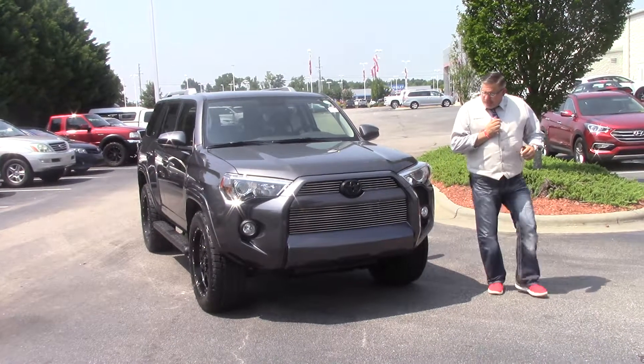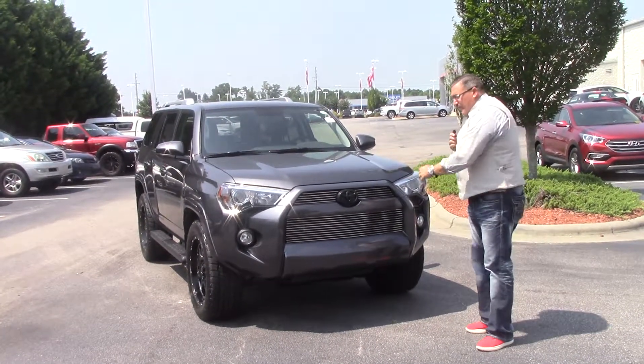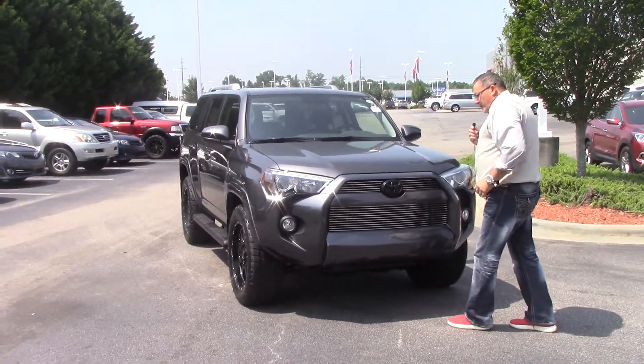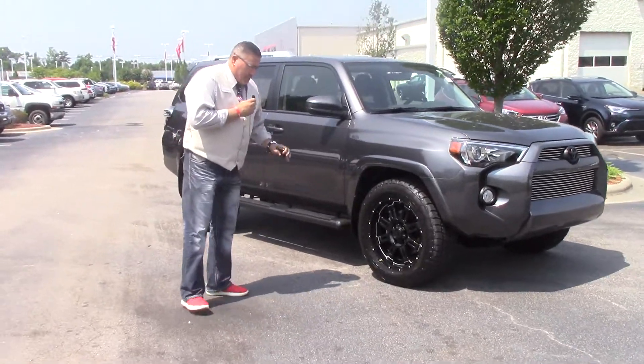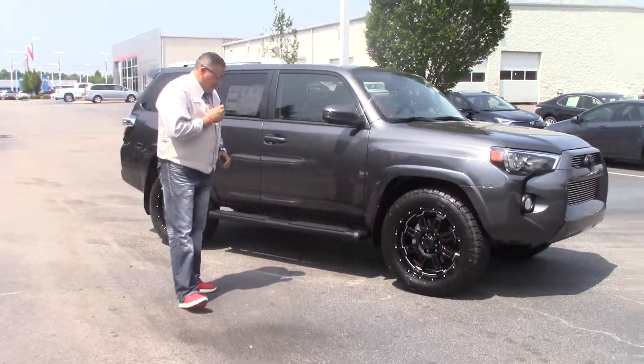It has the XP package. Look at this nice sporty grille here in the front — beautiful Toyota emblem. Let's come around here and take a look at these blacked out rims with these all-terrain tires on it. That looks great.